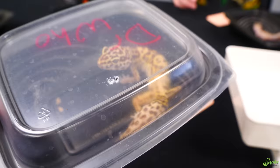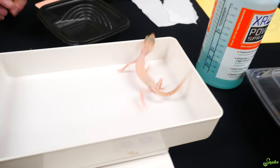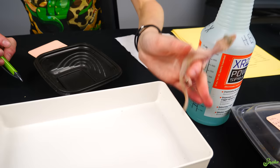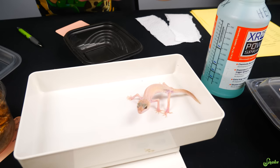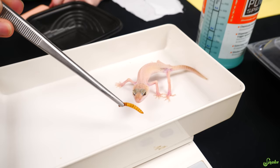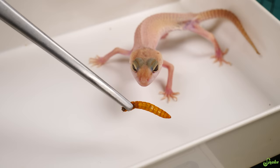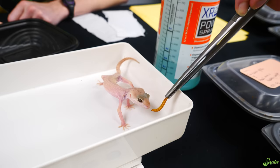The last gecko also weighs 12 grams — the same weight as the fat-tailed gecko, which is alarming. The unfortunate part about leopard geckos and fat-tailed geckos coming in this skinny is that oftentimes their kidneys have already shut down, and if that happens, there's unfortunately no hope in bringing them back. The good sign to look for is whether they'll eat. If they eat, their kidneys are probably still functional. We offer Tardis a giant mealworm to see if he'll take it.